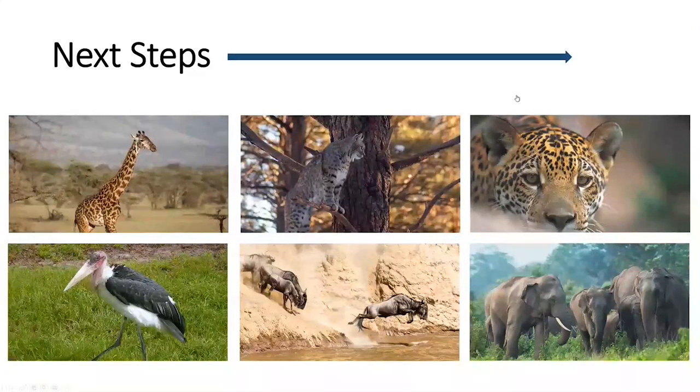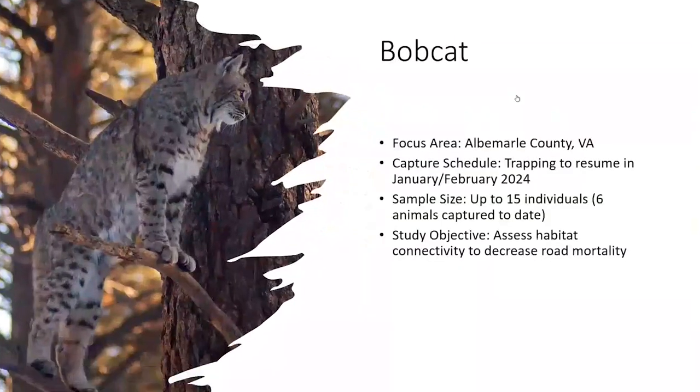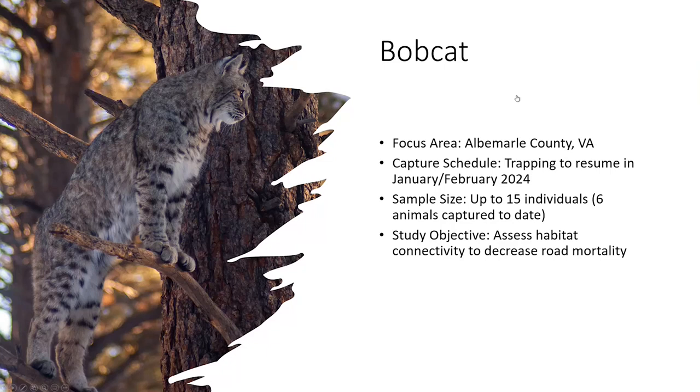I'd like to briefly walk through some of the projects we're working on in collaboration with Iridium. There are six projects we aim to push on over the next year. The first is a bobcat study here in Albemarle County, focused on understanding habitat connectivity to decrease road mortality. So far, collaborating with Virginia Tech, a graduate student has been able to fit six animals with GPS Iridium-enabled devices. Unfortunately, one of these animals has already been struck and killed by a motorist — an unfortunate reality, but the question we're trying to address.